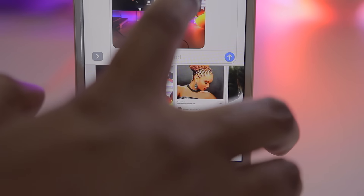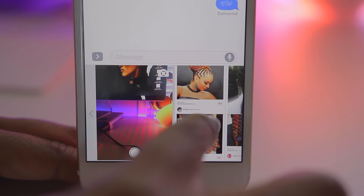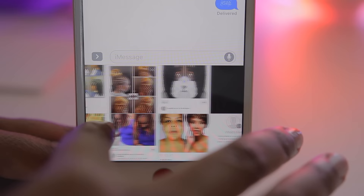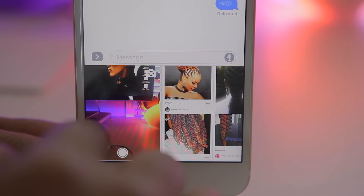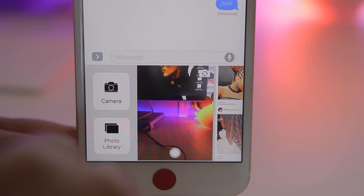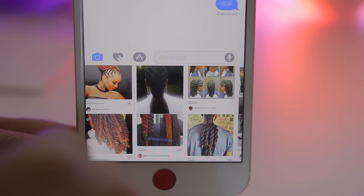If you don't want to take a photo right now, you can hit the X on the ones you took and venture over to the right-hand side, which shows your recent pictures. If you want to access the full camera or your entire photo library, you can take your finger and swipe to the right, and it's going to reveal the option to open up your camera app or jump straight into your photo library.